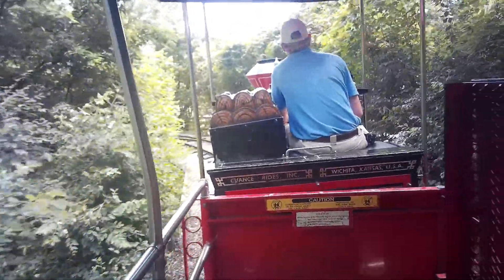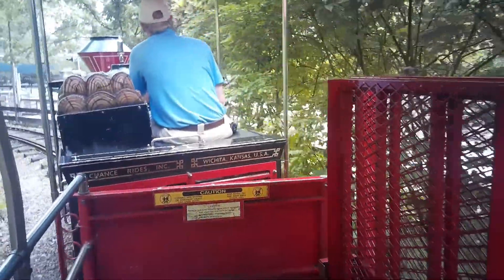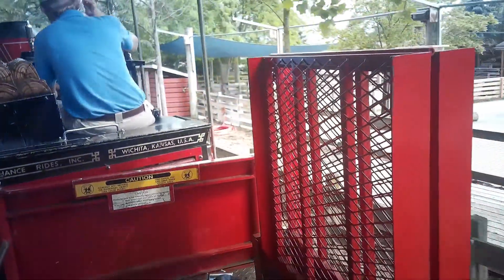On your right, you'll see our North American Tending Tour, where we have cows, goats, pigs, chickens, and donkeys — all kinds of farm animals over there. And after that, for the rest of the ride, the animals will be on your left.